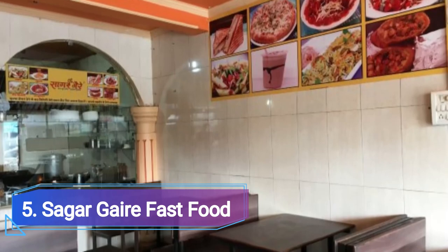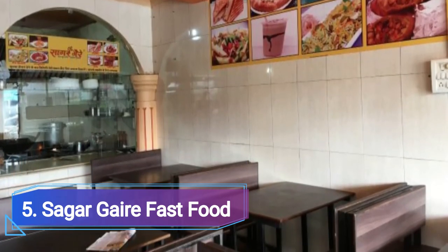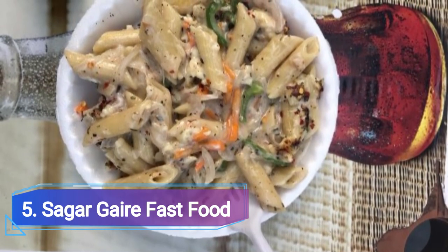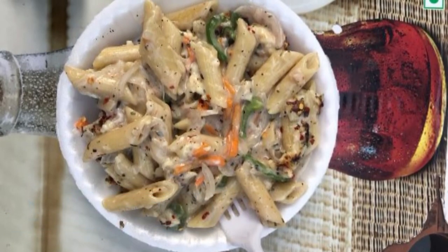Number 5: Sagargargari Fast Food, located in Arira Colony's Number Market. It has numerous branches across the city and provides quick vegetarian food. Students are known to frequent this place, and self-service is available.